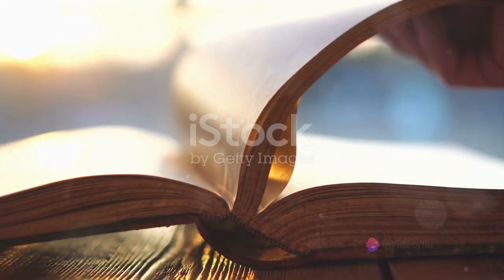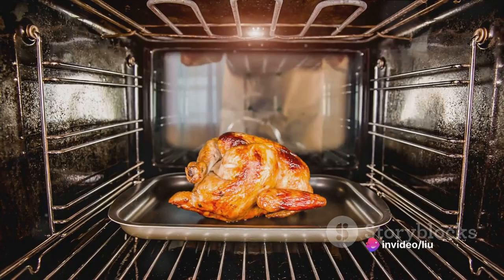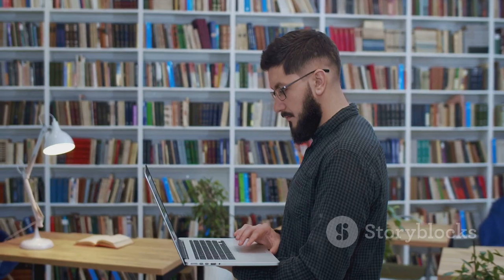The first step to creating an Ultimate Guide is to identify the subject matter. It might be a guide on how to start a business, or perhaps it's a guide on how to cook the perfect roast. The subject matter forms the foundation of the guide and drives the research and writing process.